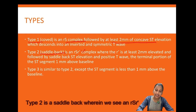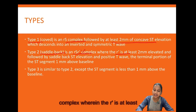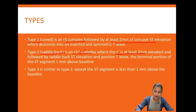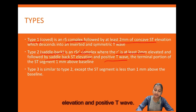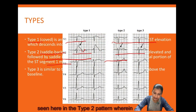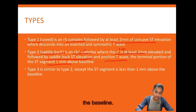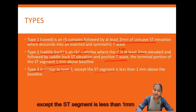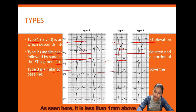Type 2 is the saddlebag pattern, wherein we see an RSR' complex where the R' is at least 2 mm elevated from baseline, followed by saddlebag ST elevation and positive T waves, with the terminal portion of the ST segment at least 1 mm above the baseline. Type 3 is similar to type 2 except the ST segment is less than 1 mm above the baseline.